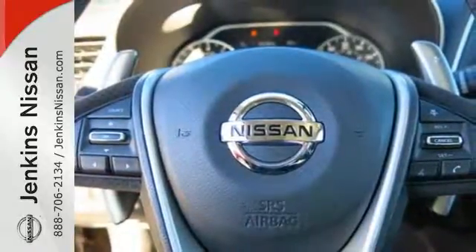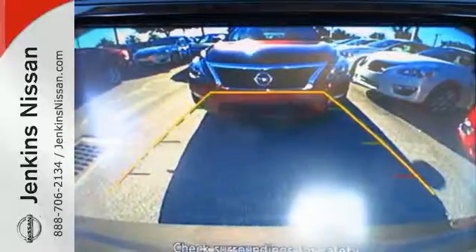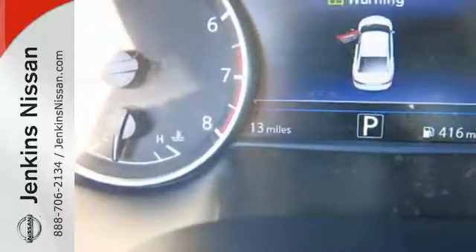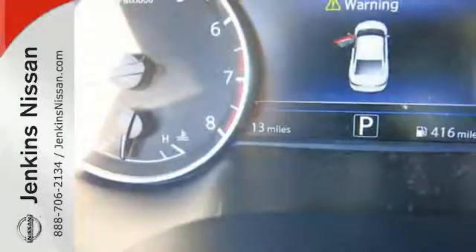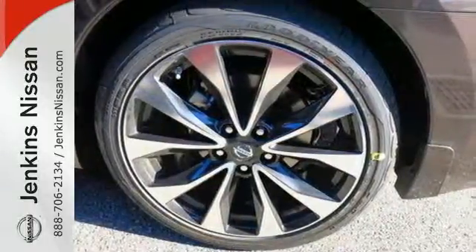It also has a suite of convenience and safety features to ensure driving confidence, including Bluetooth, voice recognition for audio and navigation, and a hands-free text messaging assistant. The advanced drive assist display, a Nissan Connect with navigation, keeps you in the know.